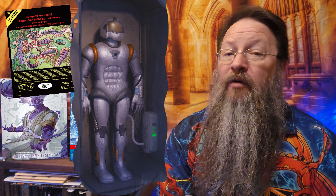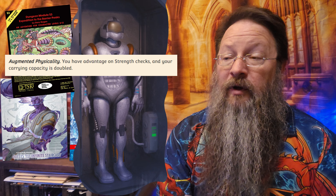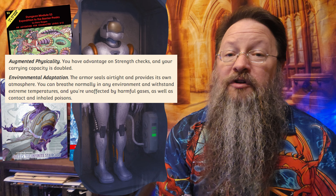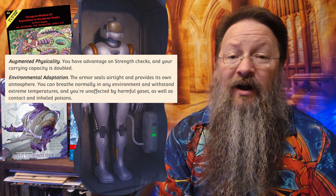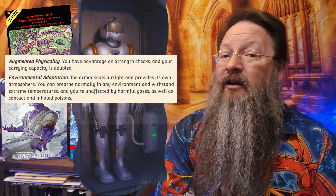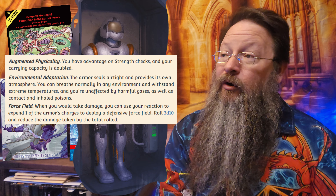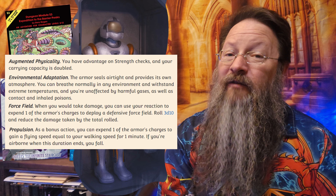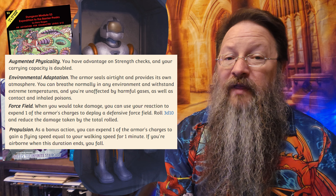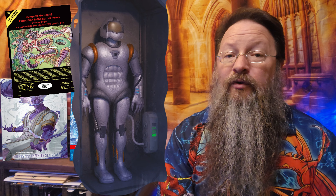You may also run across some power armor. It too is charged with a power cell, and a fully charged one gives the power armor 24 total charges. You can spend any number of charges to activate the armor, and it remains active for one hour per charge. You can use it to augment physicality — this gives you advantage on Strength checks and your carrying capacity is doubled. Or you can activate the armor's environmental adaptation, which makes it airtight and provides its own atmosphere, allowing you to breathe normally in any environment and withstand extreme temperatures, plus harmful gases and inhaled poisons. Or you can activate its force field — you use your reaction to spend a charge, then roll 3d10 and reduce the amount of damage taken by that roll. Or you can spend a charge to activate the armor's propulsion, which gives you the ability to fly for one minute. Like the anti-gravity belt, if you're in the air when that one minute ends, you're going to fall. Should you just wear this armor without anything active, or should the power cell run dry, it's going to act and provide protection as if it were a suit of plate armor.